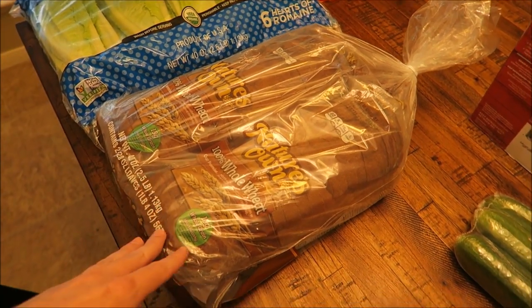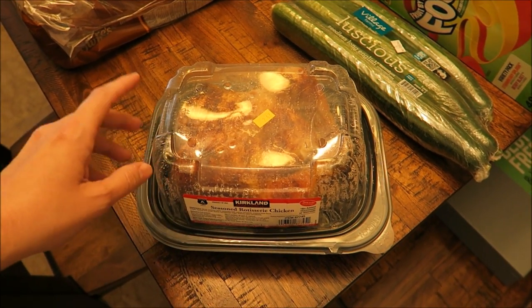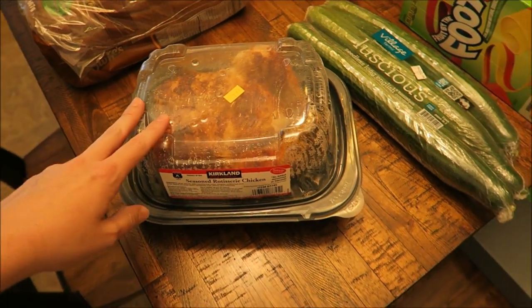Two loaves of bread — this is for sandwich meat for my husband. Also got a rotisserie chicken. A lot of you guys have said how great their rotisserie chickens are, so I picked up one of those.